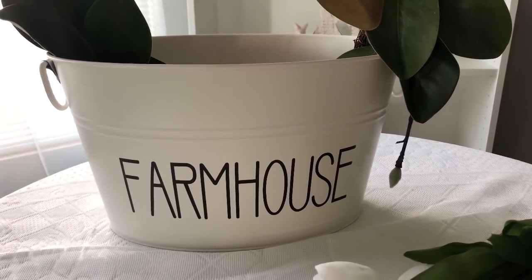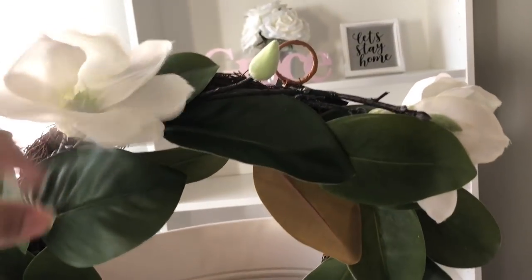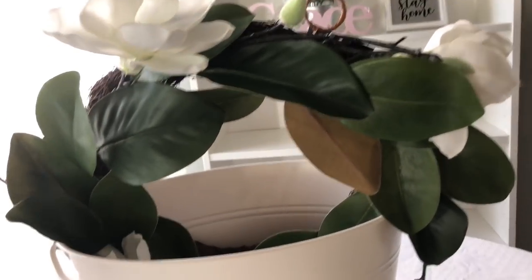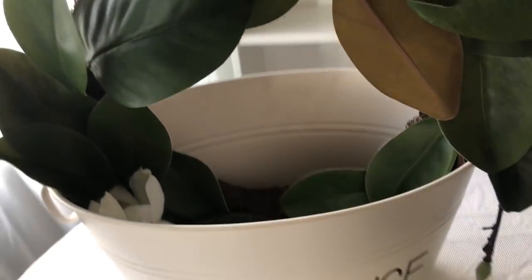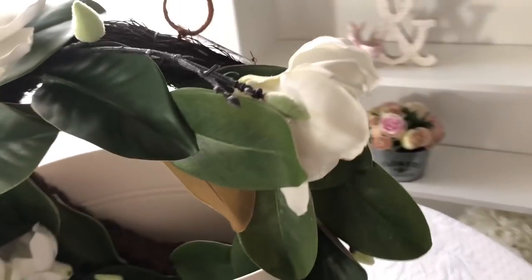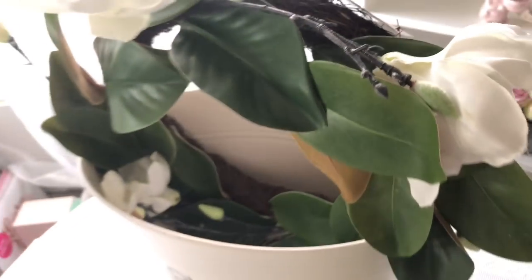I just wanted to share these two little things that I got from Walmart. This wreath is from last year — if anybody asks, I just put it here for the decor. I did get this last year on clearance. I'll even show you, I still have the tag, but that was last year at Target.